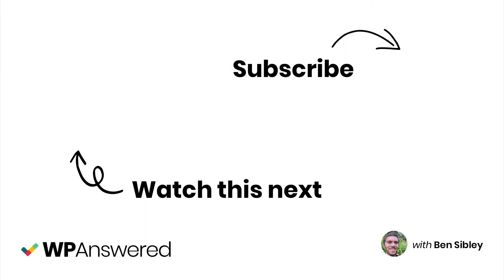Now let's move on to the first step of creating your website. I'll see you in the next video. Bye.